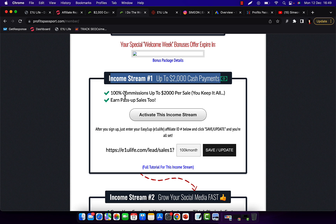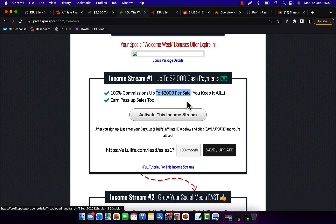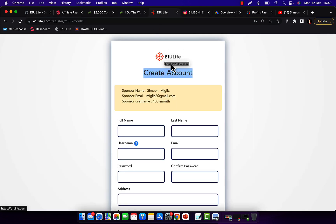Income stream number one is the most powerful. It will pay you 100% commission per sale — up to $2,000 per each sale. Click the activate button to activate this income stream and this page will show up: E1U Live. This is the first company paying us $2,000 commissions. Type in your basic information and click submit to create an account with E1U Live.